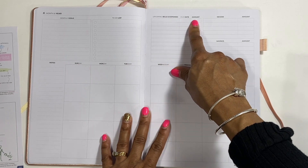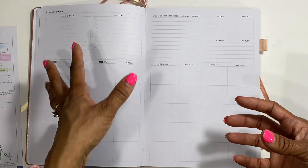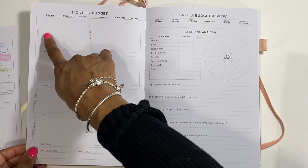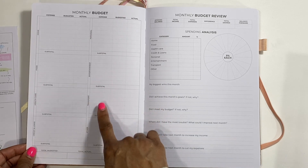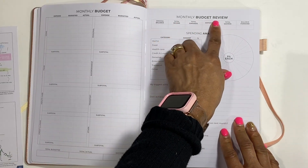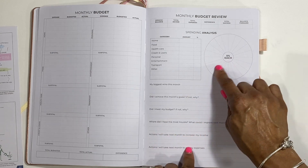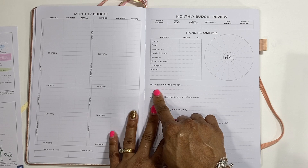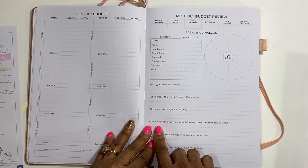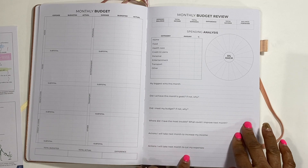You have upcoming bills, expense due date, amount. This would also make a good business planner because it's enough to keep you on track. You have income and savings. Then there's the monthly budget breakdown: home, food, health care, credit and loans, personal, entertainment, transport, others - with total budget, total actual, and difference columns. At the end there's a monthly budget review with categories in 5% increments you can shade. Then it asks: my biggest win this month, did I achieve the month's goal, did I meet my budget, where did I have the most trouble, where could I improve, and actions to increase income or cut expenses next month.